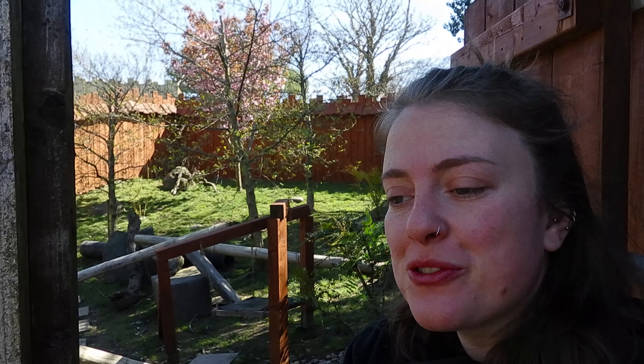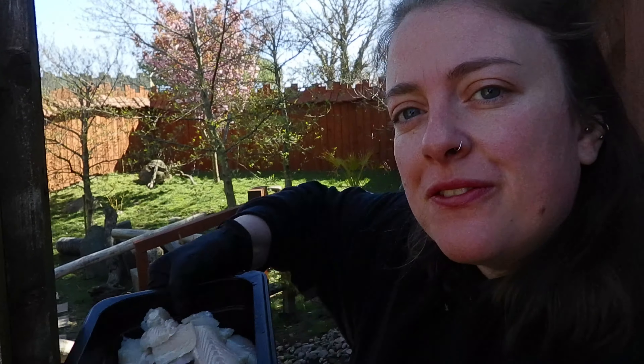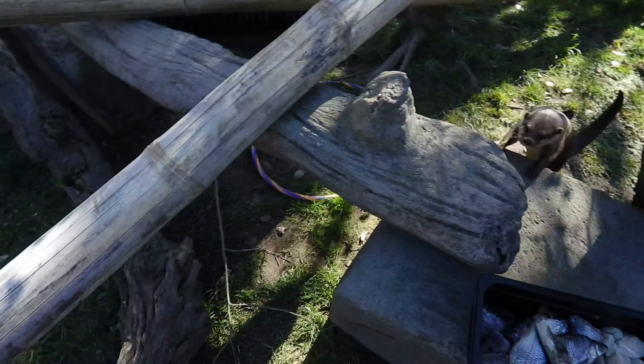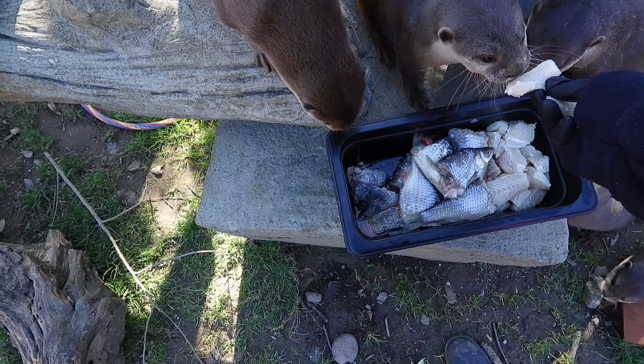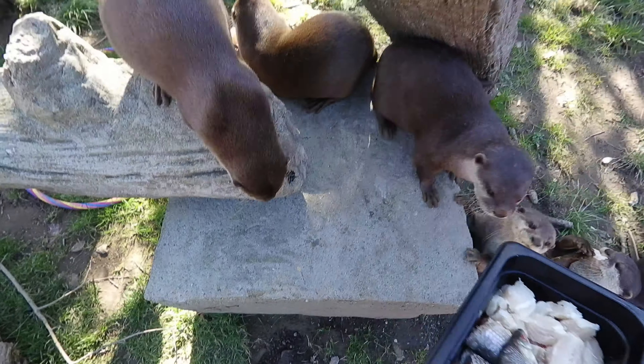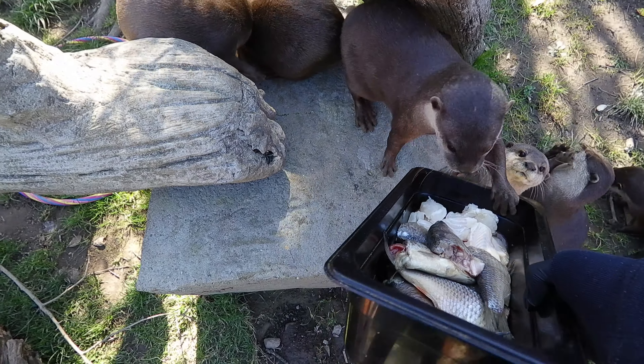We're here at our otter enclosure today and we're actually going to feed them — it's feeding time. What we're going to feed them is a mixture of different fish, and you're going to get to see them have their lunch. Here they come, let's go.